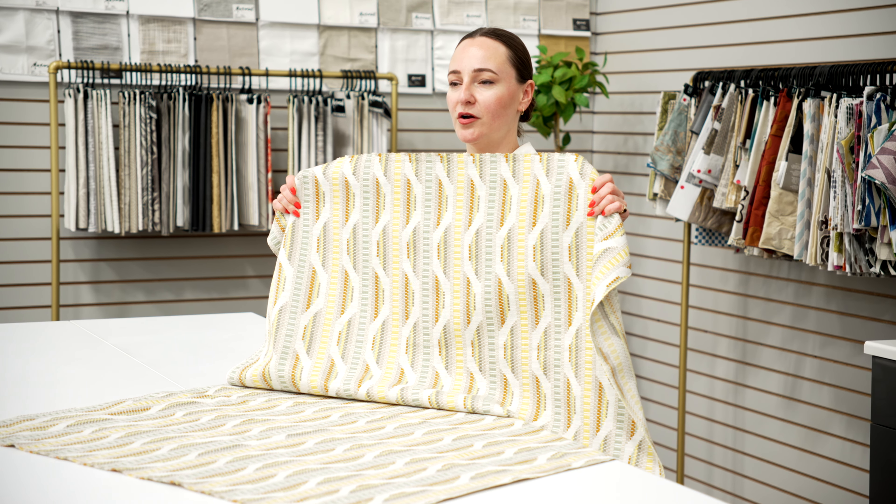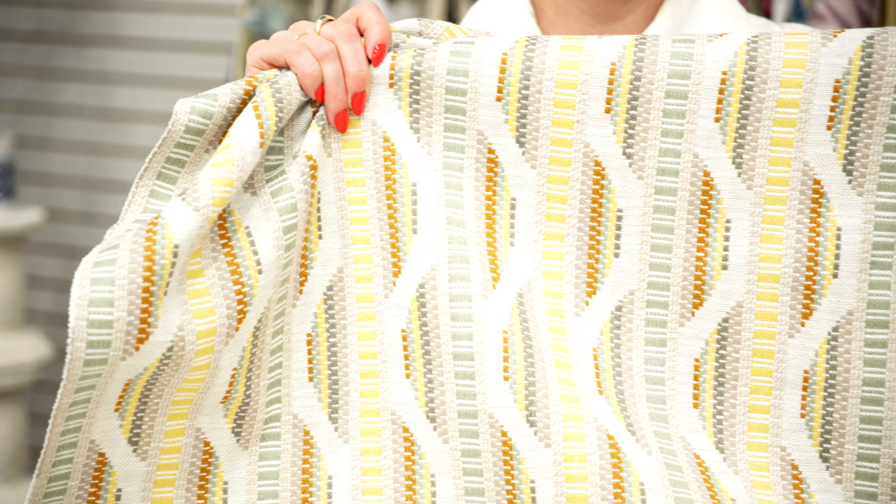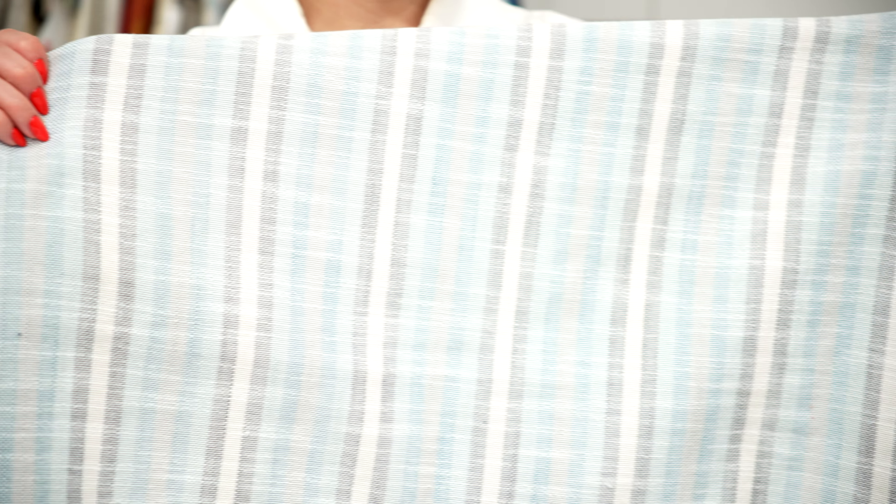Winding Road is a show-stopper, with rich surface texture and a bold layout that can read contemporary or transitional. Colonnade is a soft, linen-look stripe with a washed effect.